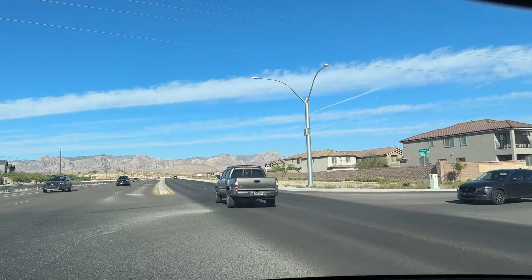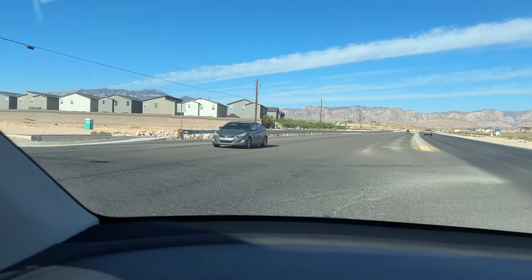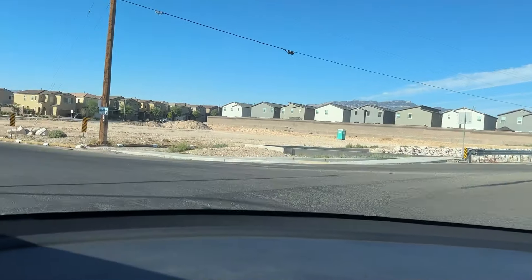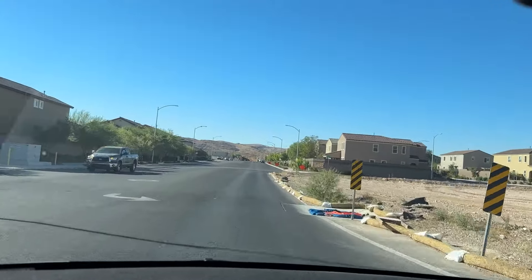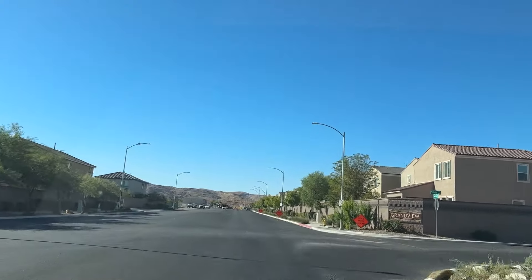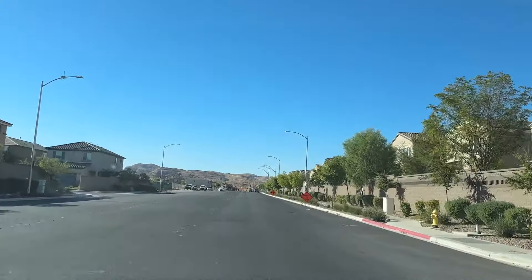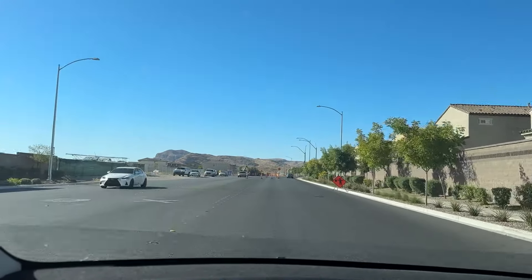Lots of homes left and right. The major builders are Pulte and KB, then you have Richmond American Homes, Century, and also DR Horton and Tri Pointe as well. There are not as many of some of those, but a lot of homes being built here.